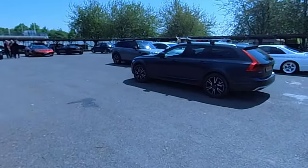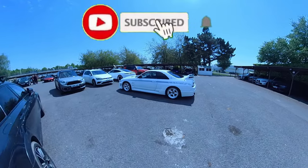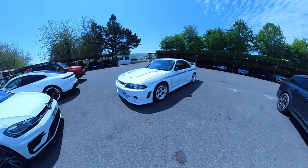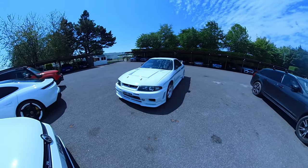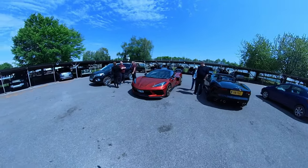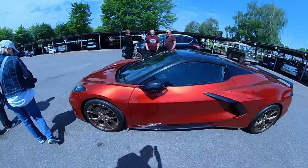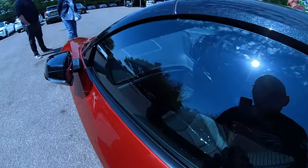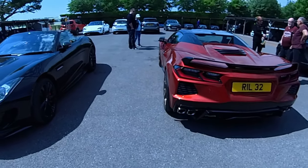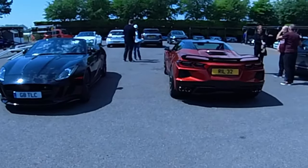We've got a nice Corvette over there next to an F-Type — we've seen this at a couple of shows now, again another super clean car. GTR Nismo — you can see why this is very popular over in the States, it's the American supercar. Beautiful car, very big though. Compare this to the F-Type next to it — it's quite a wide car.